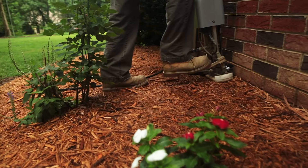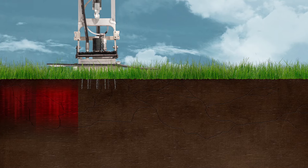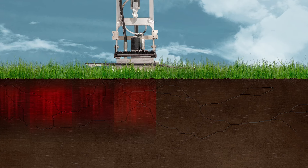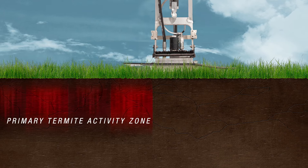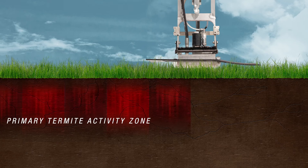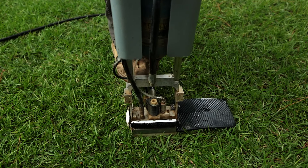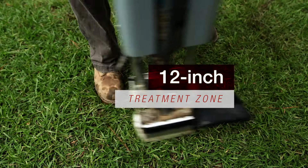To better protect your home, the Termidor HP system uses a revolutionary application device to uniformly target the primary termite activity zone around your home's foundation. With each injection, the Termidor HP system creates a 12 inch deep treatment zone.